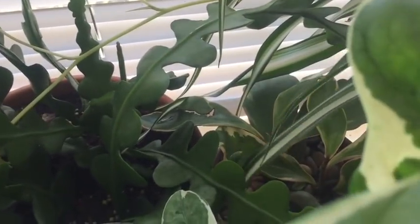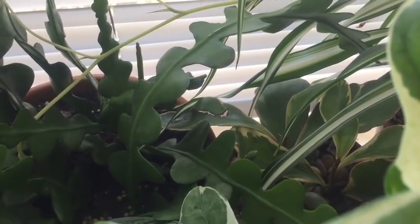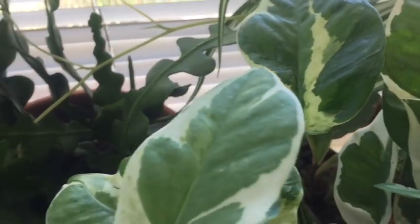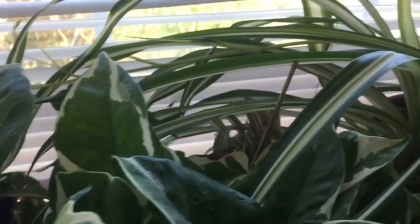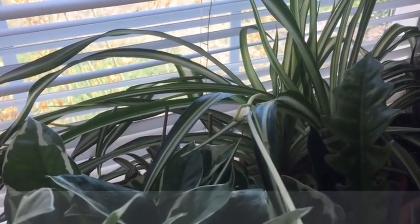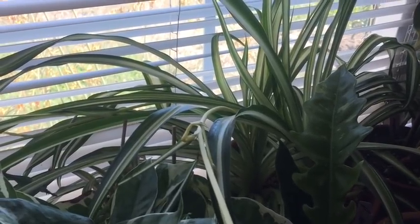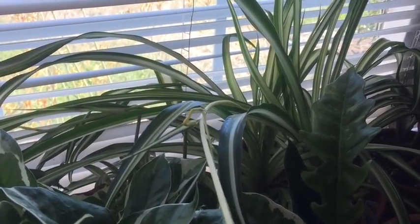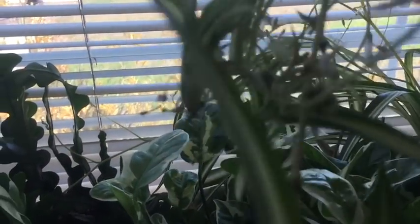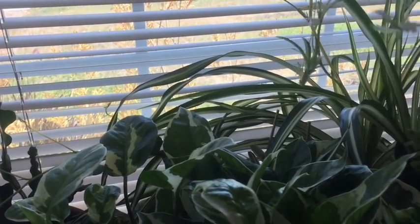This is another peperomia — also a crassifolia with pink margins. Next to it is a variegated spider plant. This one has been growing like crazy. I got this very small baby from my co-worker around two years ago and it's been growing like crazy — look how many babies it has right now. It's one of the easiest houseplants you can grow.